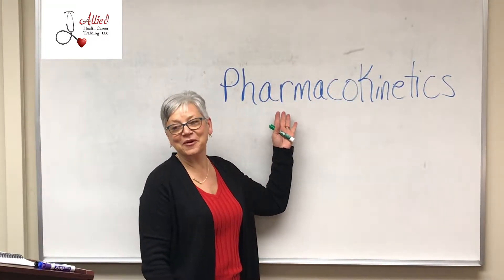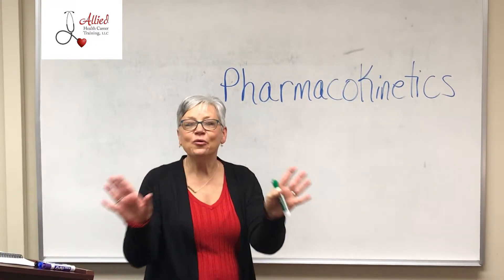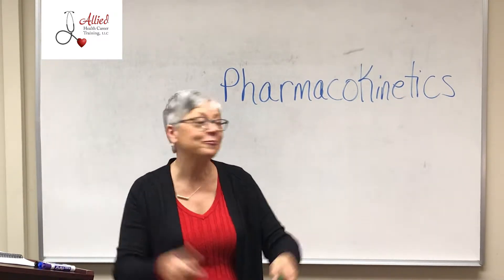Welcome to Unit 4: Pharmacokinetics. Big word, isn't it? A little bit scary? Pharmacokinetics. Don't be afraid of big words — they're just little words stuck together. Pull them apart and you can see what they're all about.